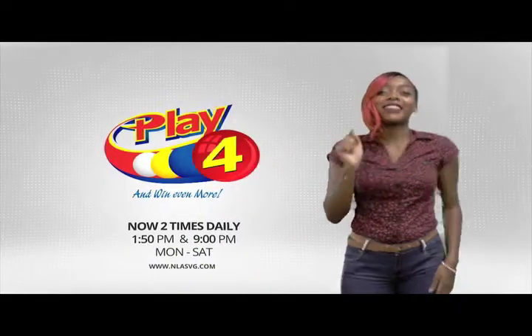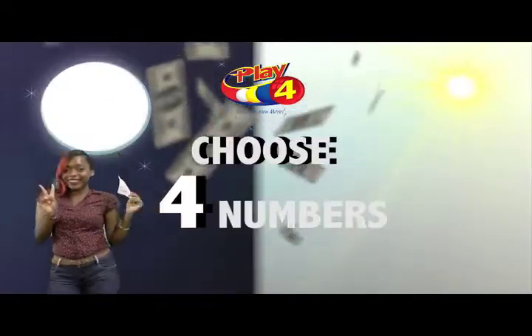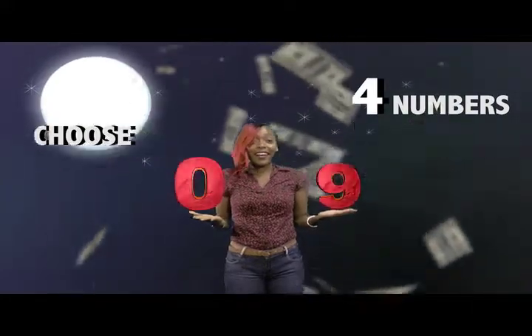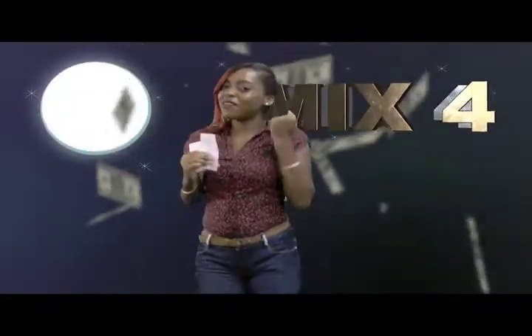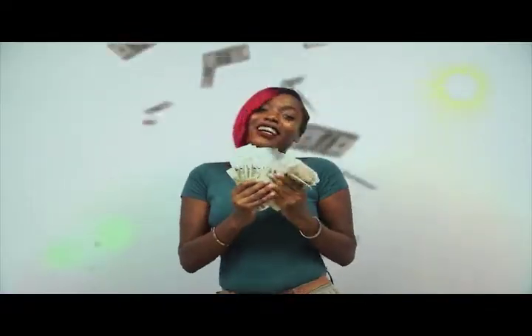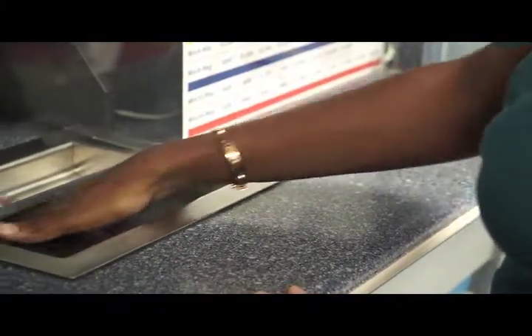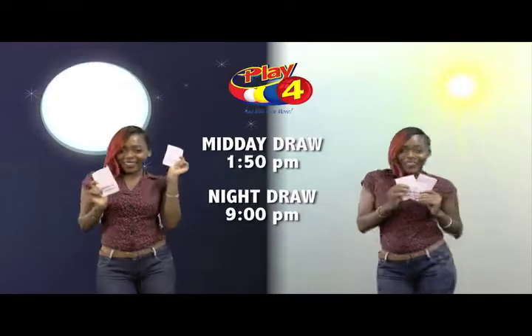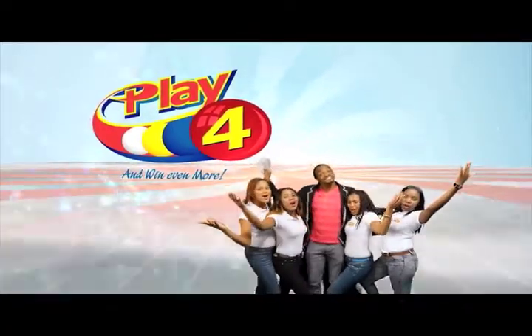Here's your chance to win even more from the National Lotteries Authority. When you play 4, 2 times daily, choose 4 numbers from 0 to 9, and you can win up to $5,000 with a $1 inline bet. Make 4 and back it up too — there'll be lots of cash waiting for you! Get your tickets Monday to Saturday for the Play 4 Midday Draw at 1:50pm and the Play 4 Night Draw at 9pm. So easy to play Play 4, you'll win even more!